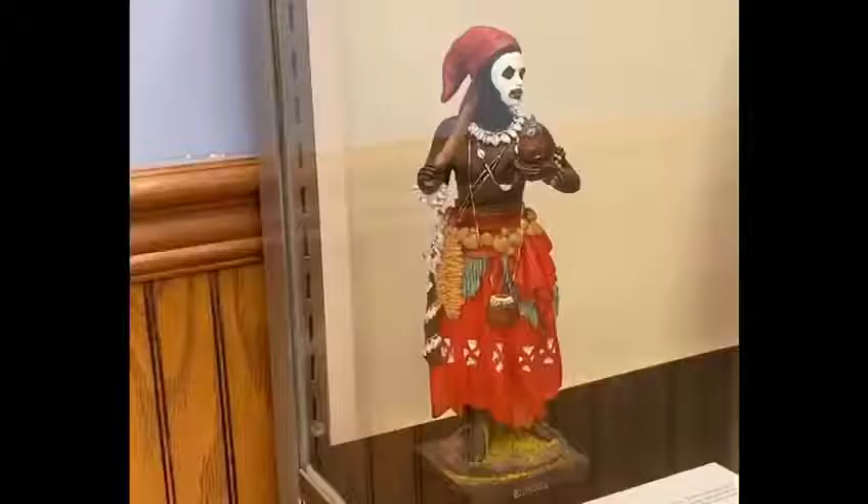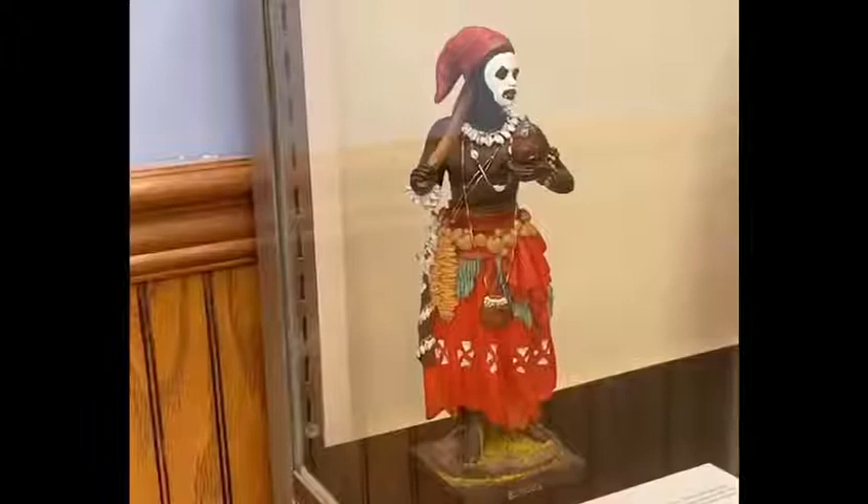The objects that you see on display are on loan from the West Tennessee Museum of Southern Hoodoo History. Let's go take a look.